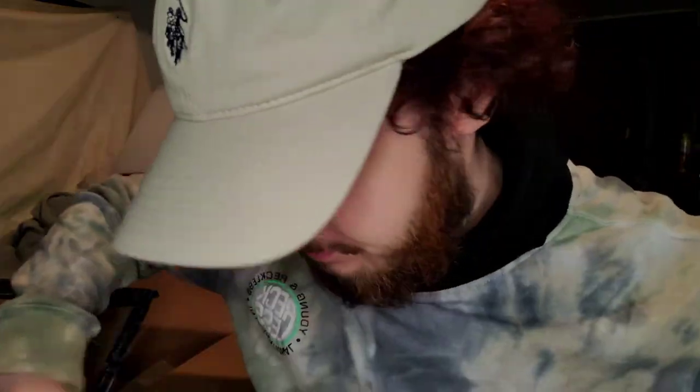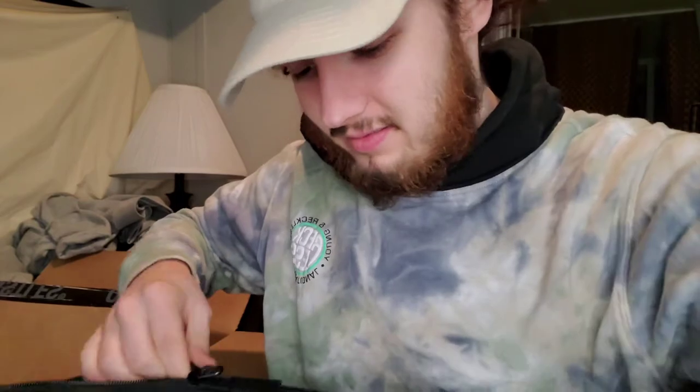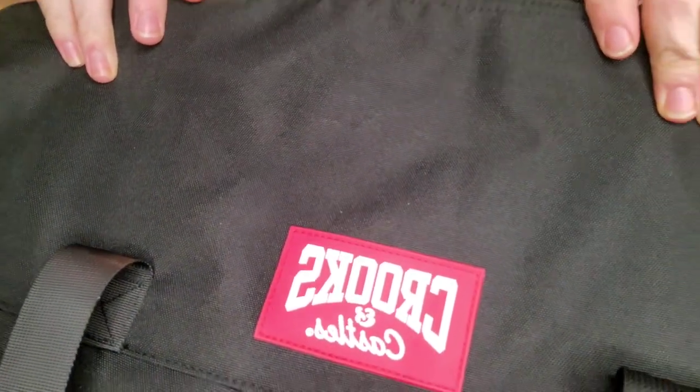The second item we have right here is actually a duffel bag. The mystery box promised five t-shirts, three hoodies, one duffel bag, and one mystery item. And this is the duffel bag — nope, nothing in it, just an empty Crooks and Castles duffel bag as you can see. I'm not a huge fan of it but it is a nice item.